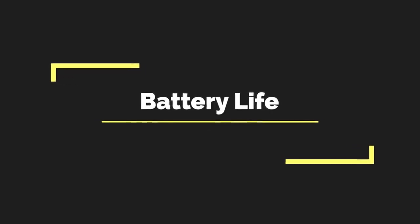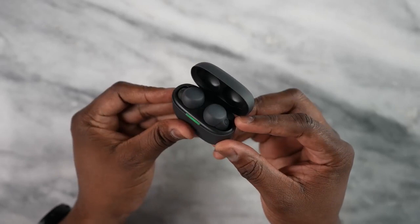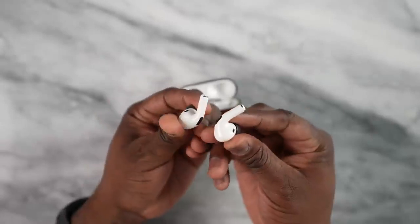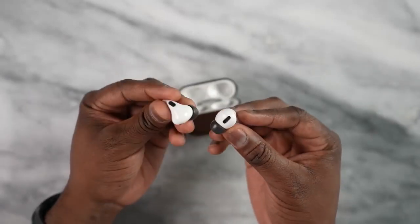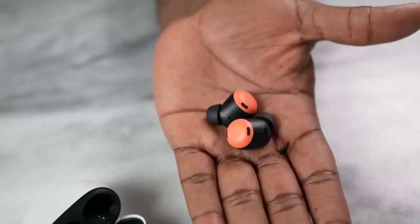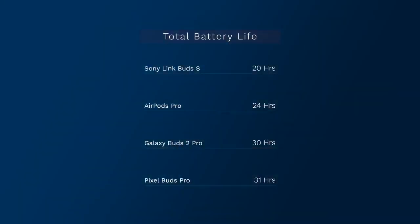Battery life is very important for true wireless buds since we use them quite often and take them everywhere. Starting at the bottom, the Link Buds S have about 20 hours - not that great. The AirPods Pro come in at number three with 24 hours, giving you a full day but still lower in the pack. Number two goes to the Galaxy Buds 2 Pro at 30 hours, and the number one spot goes to the Pixel Buds Pro at 31 hours with 11 hours of playback from the buds themselves.